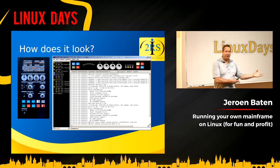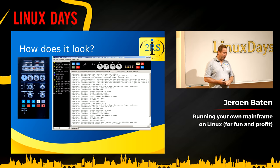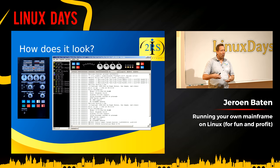How does it look? On the left side you have the front panel of an actual IBM mainframe with rotary dial controls. On the right side you see the GUI, which also has those rotary dials, plus the operator console with logging beneath it.